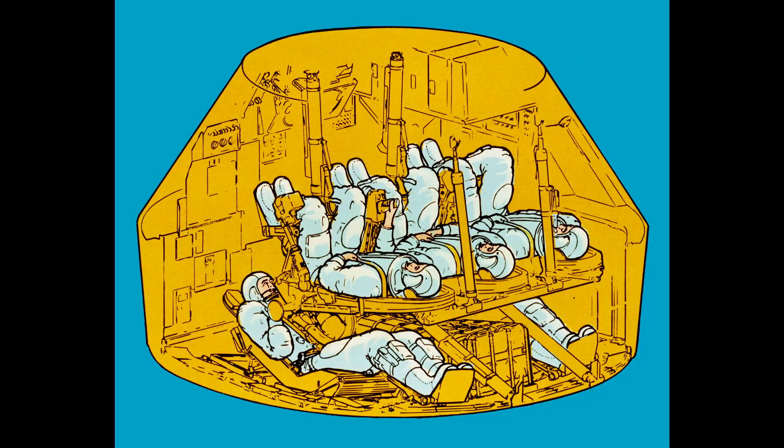Now, the Apollo module had already been looked at as a rescue vehicle — a five-seat variant where they removed some storage lockers and added two extra seats. That was considered for use with Skylab 3 after they suffered problems with one of the reaction control thrusters.